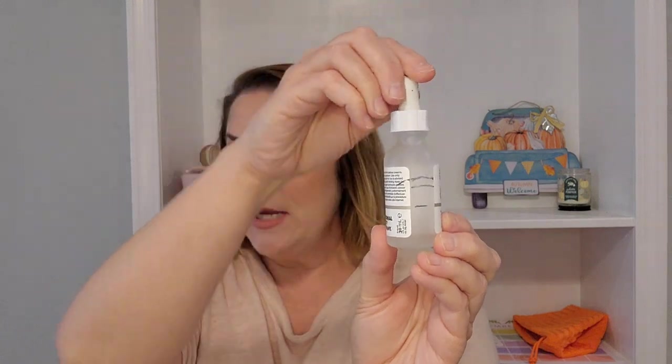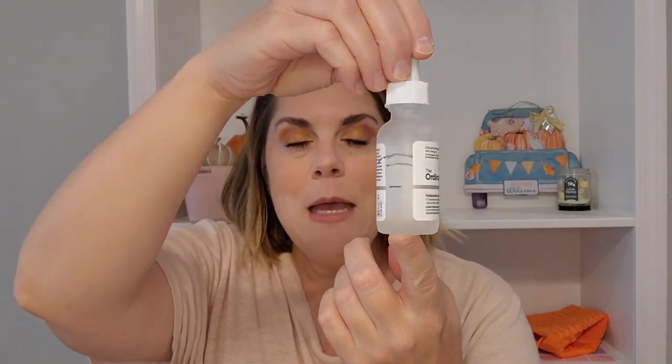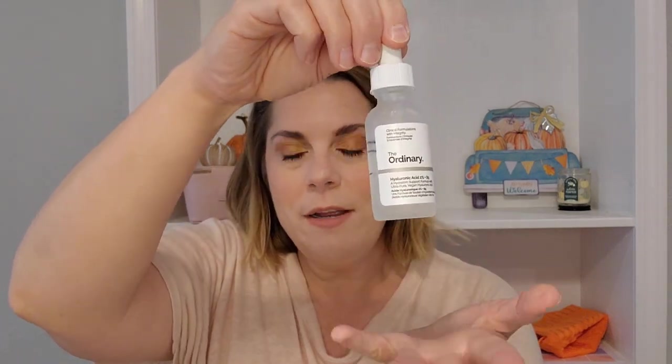I also finished — another spoiler — The Ordinary Hyaluronic Acid 2% Plus B5 Serum. This was also in my 23 to Pan in 2023 project and I got it used up, so I'm so excited about that. I might buy this again — The Ordinary is pretty inexpensive, so taking a chance on their skincare products won't break the bank. It was a nice serum, just a little sticky on the skin. I'm not sure how other hyaluronic acid serums compare, but that one is a little sticky.